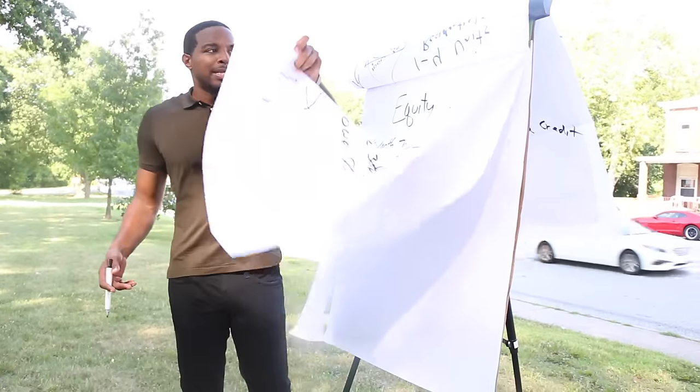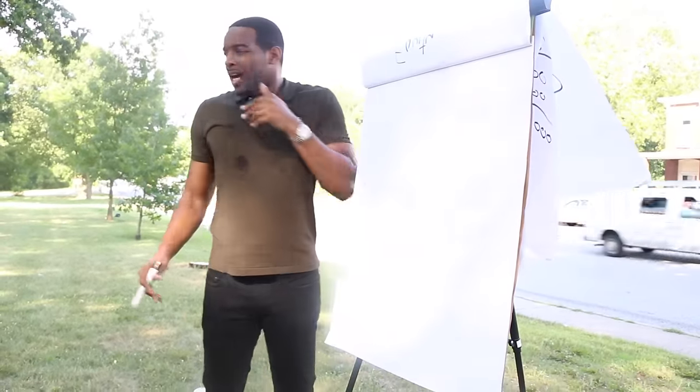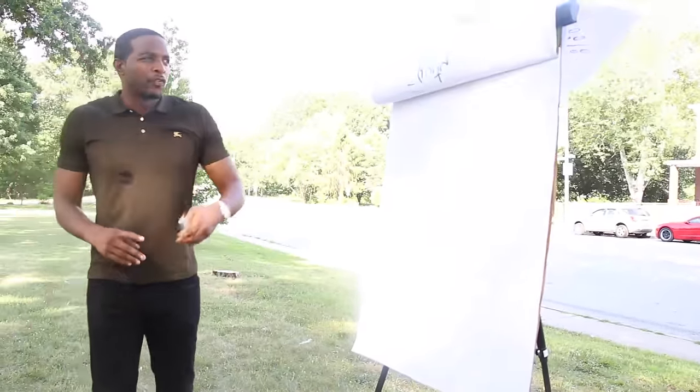That's a brief preview of the home ownership side. Now I want to give you guys a quick overview of real estate investing.